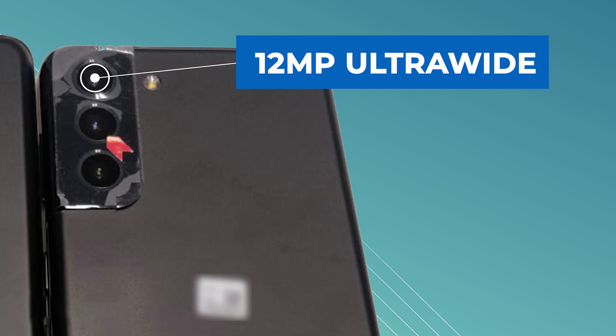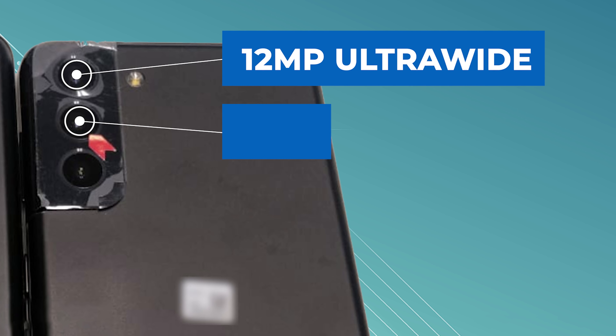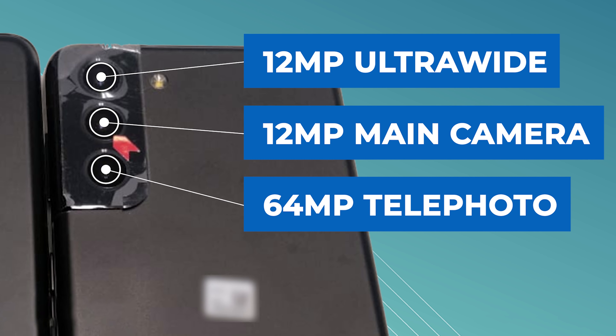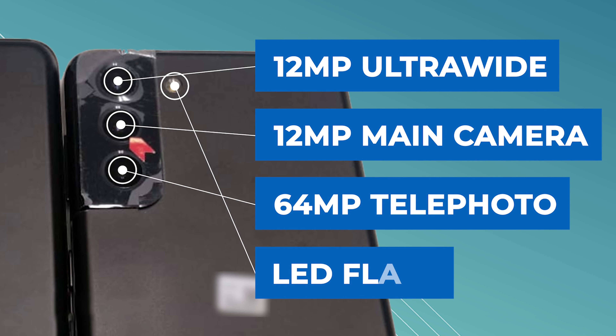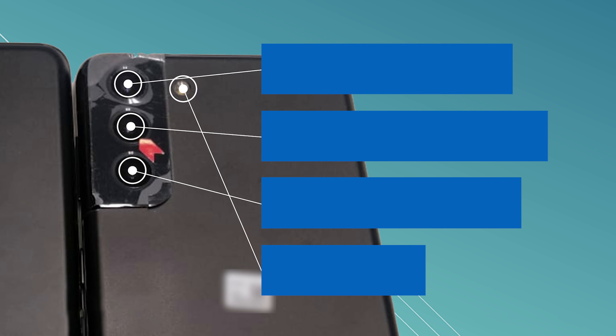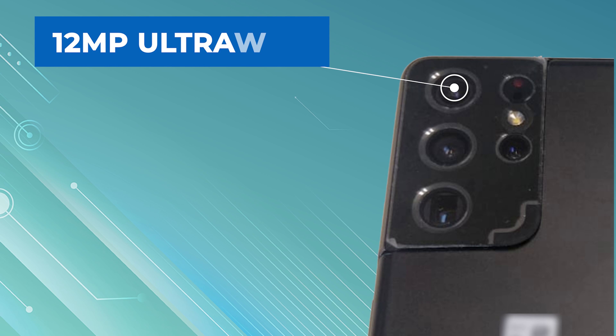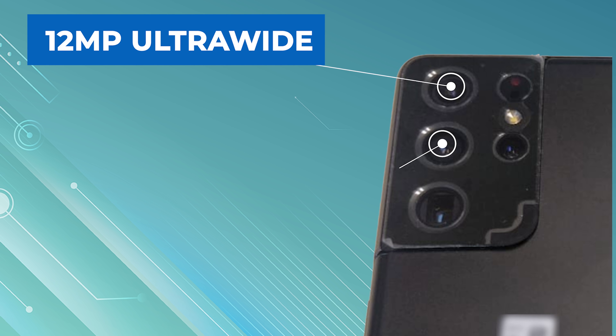On the Samsung Galaxy S21 Plus, the camera setup consists of a 12-megapixel ultra-wide at the top, a 12-megapixel main camera in the middle, a 64-megapixel telephoto at the bottom, and an LED flash in the top right just outside the module.